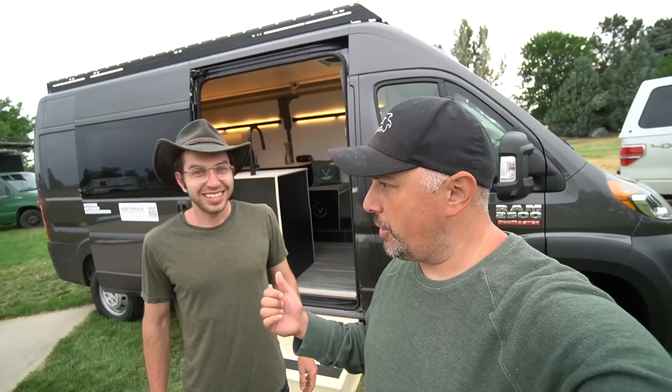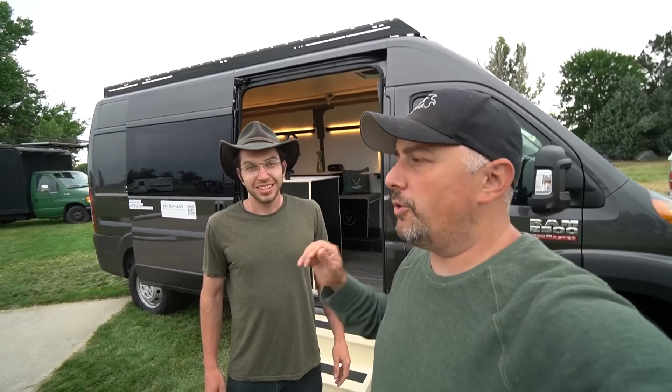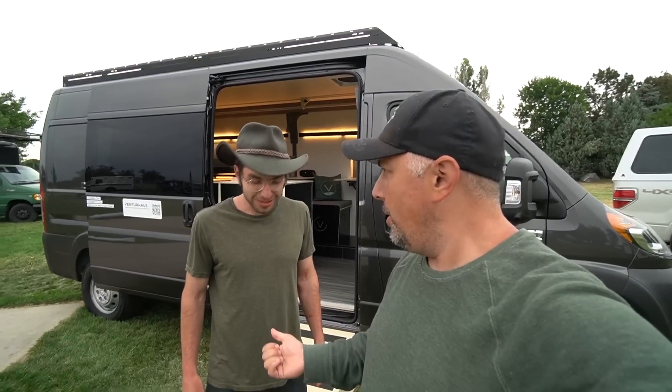What's up everybody, I got a really cool tour for you today. I got TJ from Venture House, and we've got a ProMaster behind us. He's going to show us a really clean build right now that him and his team does. I can't wait to see it, I can't wait to share with all of you. Here we go!